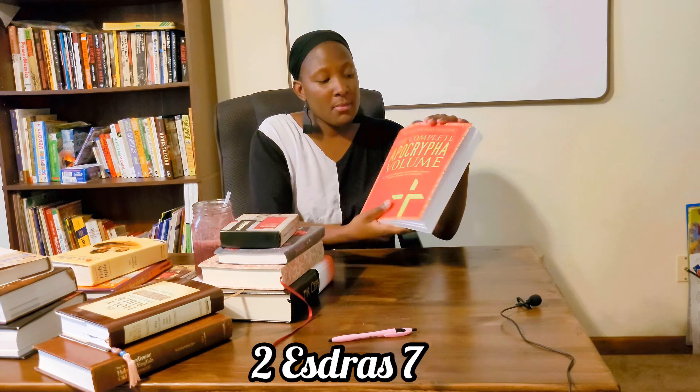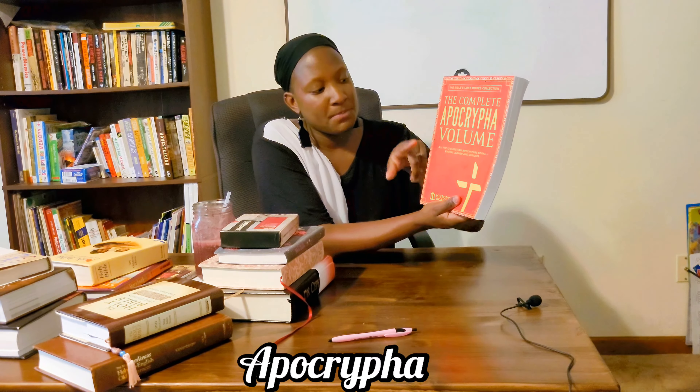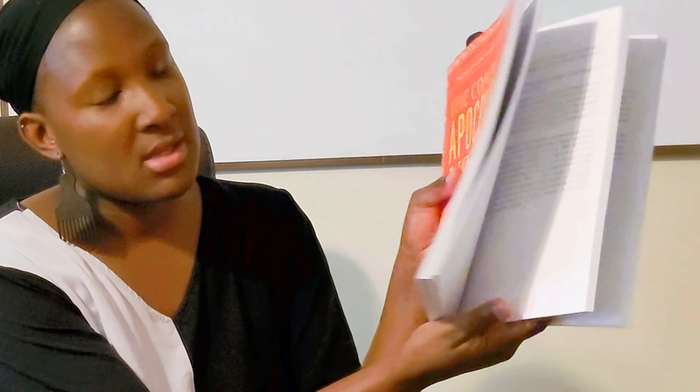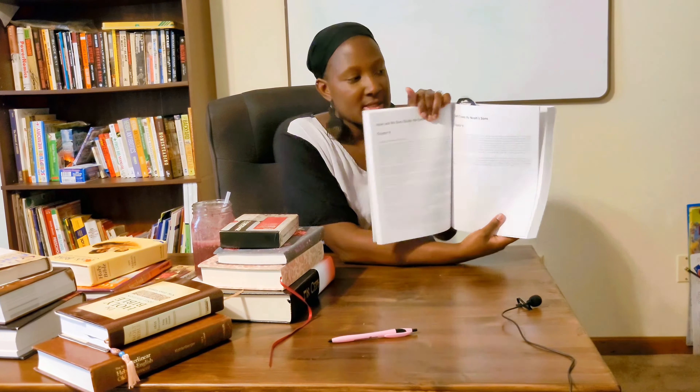If you're looking to read the Apocrypha or other books that were once part of the Bible, here's one: the Complete Apocrypha — 12 Apocryphal books plus Enoch, Jasher, and Jubilees. What I really love about this is the size and the lots of space to take notes. It was pretty cheap, $20 or less. The only thing is I noticed there were typos, but because I have something else to reference it's not a big deal. I'm keeping it just for study.